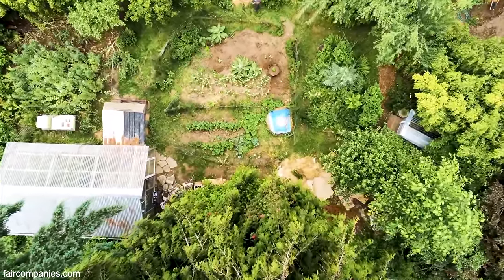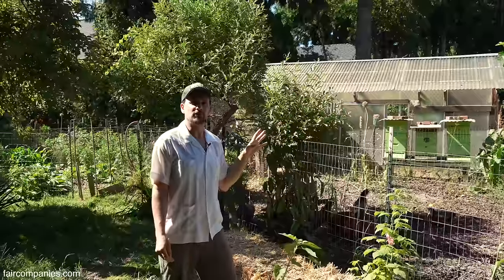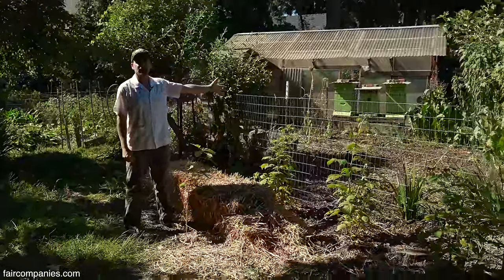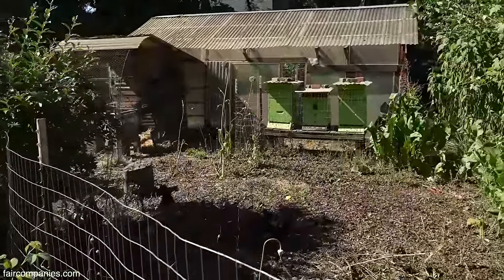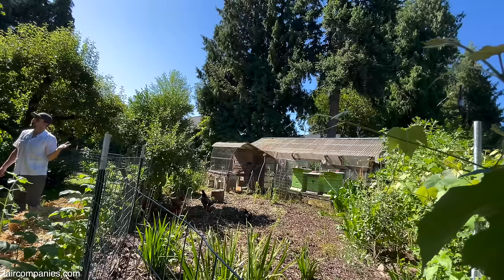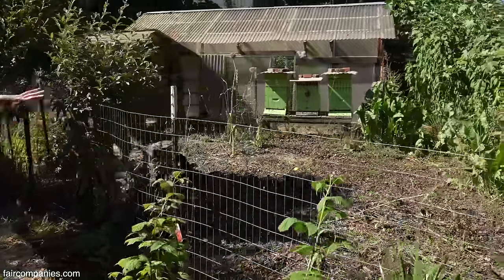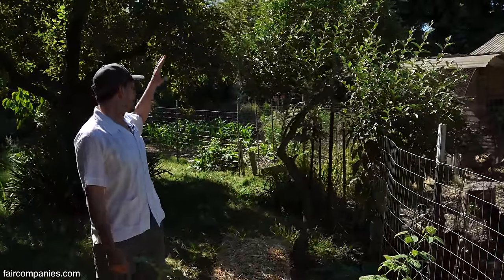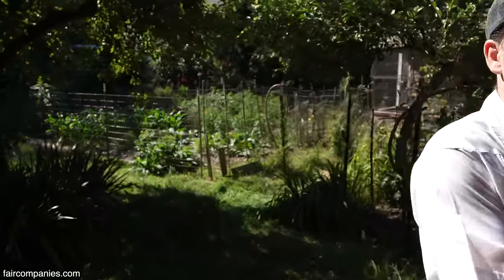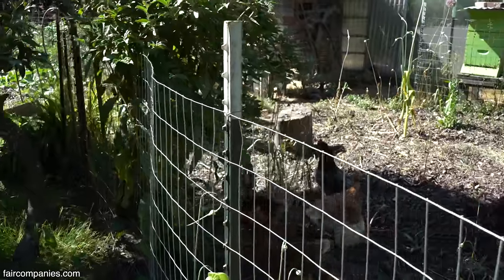We're starting to get into my more production area. I have a chicken coop in the middle and then different gardens on the sides of it. I actually rotate the chickens between these gardens at different times of the year. Right now the chickens are in this area — they're scratching in the mulch, eating weed seeds and bug eggs, and pooping, just kind of preparing this bed. Once it gets cold and the rains come in the fall, I'll plant this in garlic or fava beans or various crops.